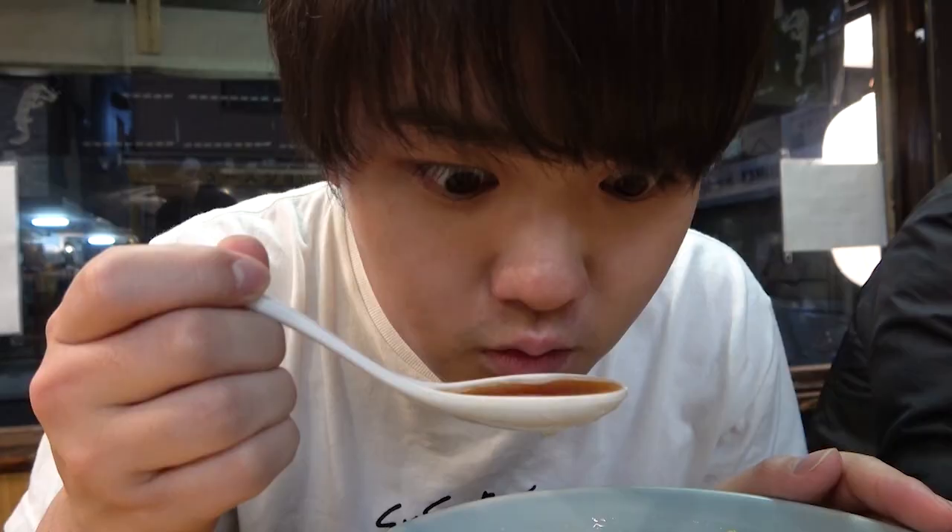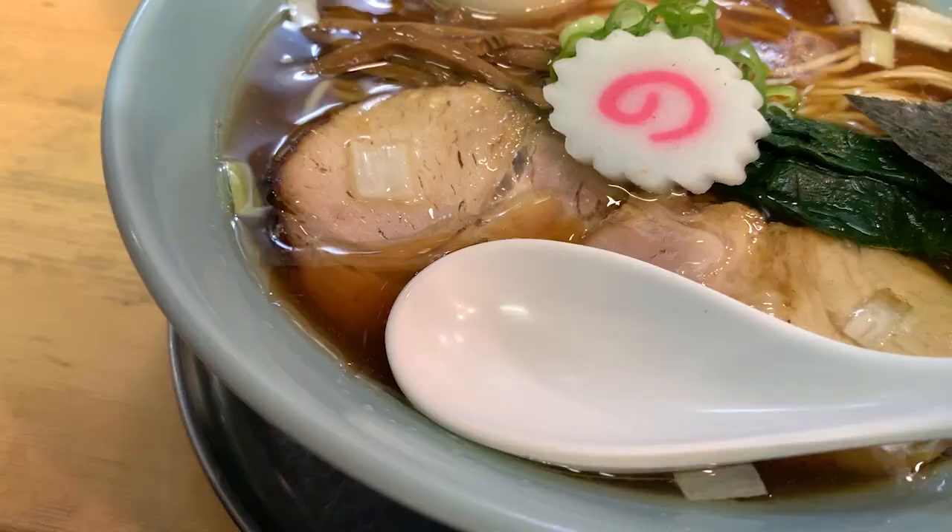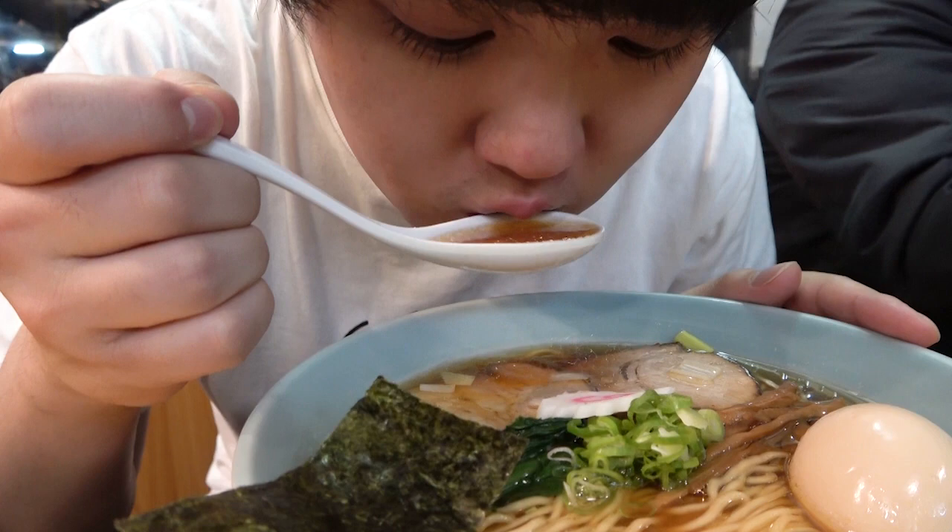Bon appétit! Susuru starts off with the soup! It has a gentle flavor to it and the flavor kind of comes in layers, so it adds depth to the overall flavor! It looks like the beautiful visual of the soup wasn't at all just a false impression!